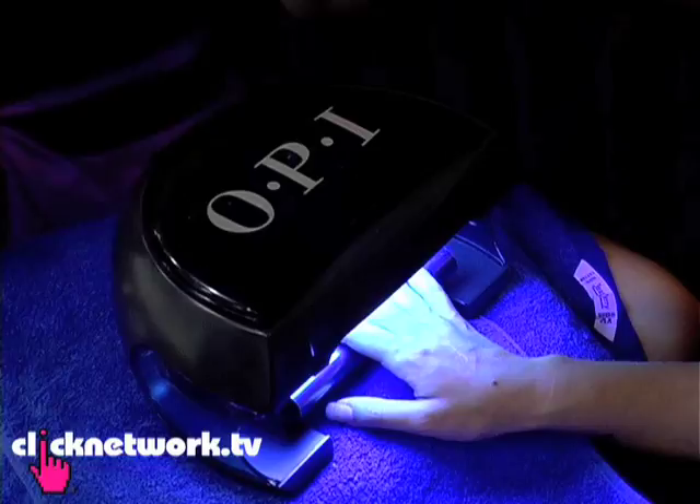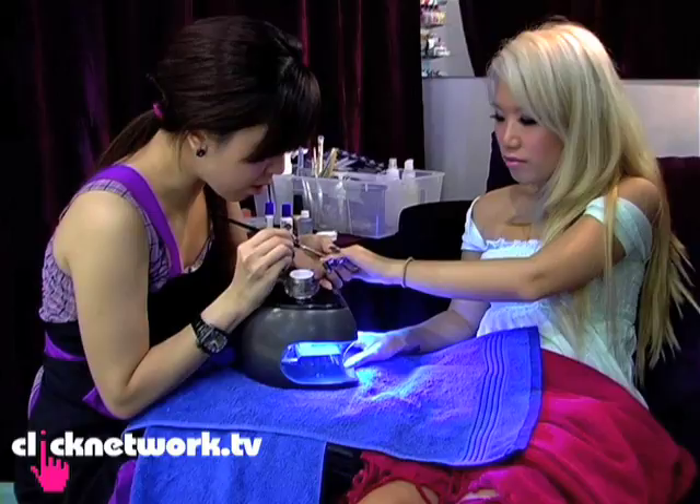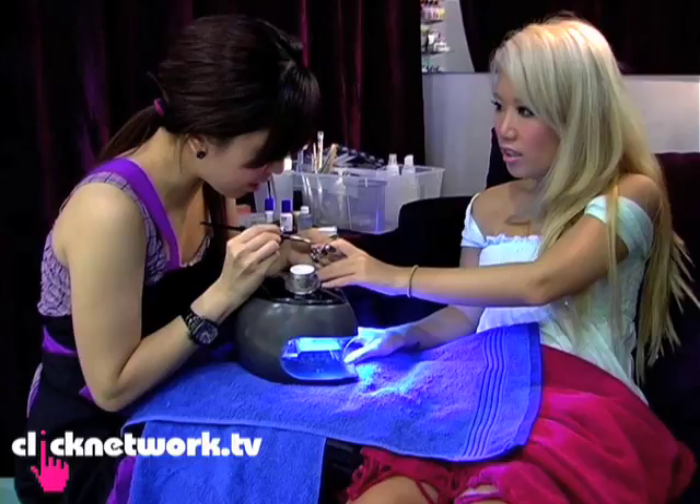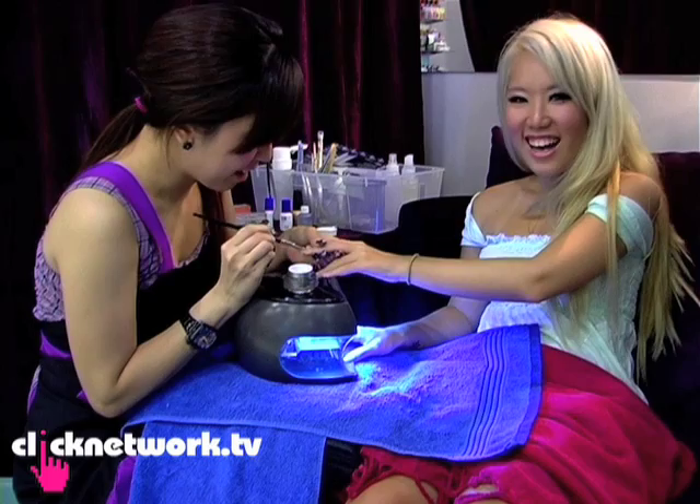So do you prefer doing acrylic or gel? No preference. But with acrylic you breathe in the powder, right? I think it can make you a bit giddy — like you get high. After a month, seeing three customers a day, then you get high. High sounds good!